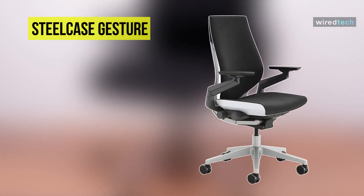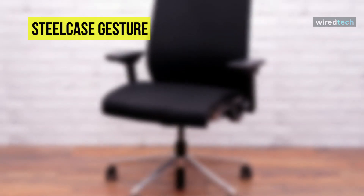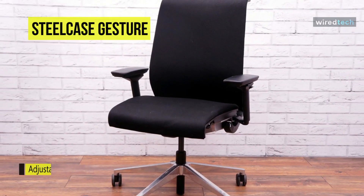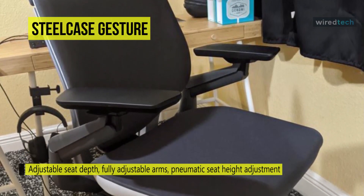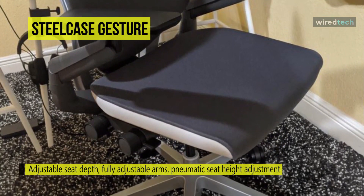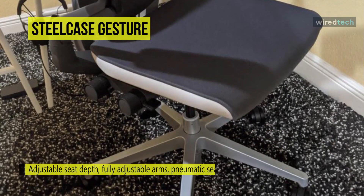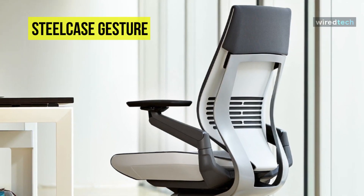Meet the all-new Steelcase Gesture Chair. It has air pockets on the seat that are carefully placed beneath the foam to give consistent comfort and support to a range of users. The Core Equalizer is powered by a torsional spring that adjusts with the angle of the seat and back to provide less lumbar support in a deep recline and more lumbar support in an upright posture. It offers two intuitive, easy-to-operate controls that respond immediately to the user's adjustments.